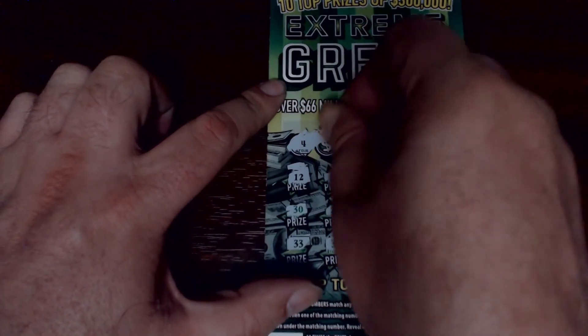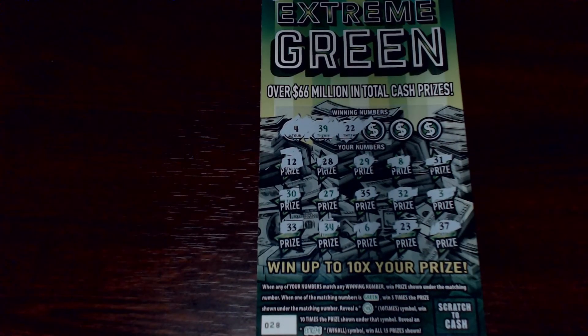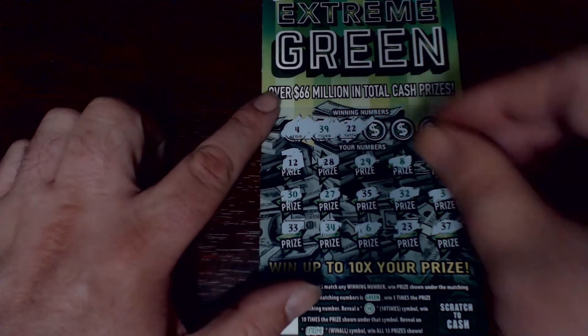Let's see if we can find some matching numbers — 22 and 39. One off the 23, one off the 23 again, and one off with the 3. Nothing happening there either.